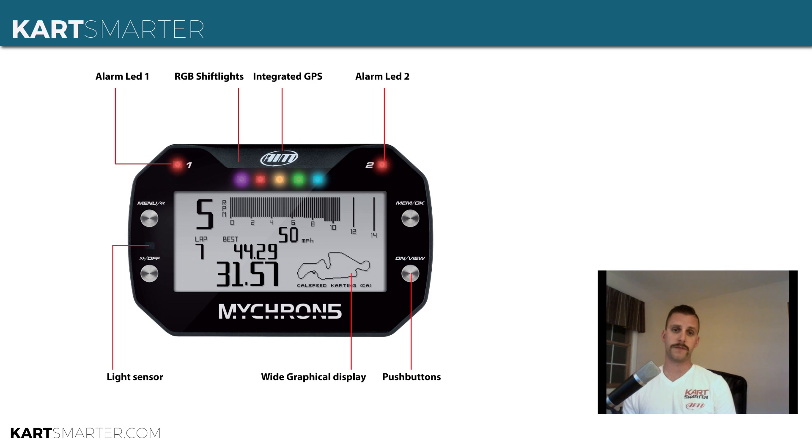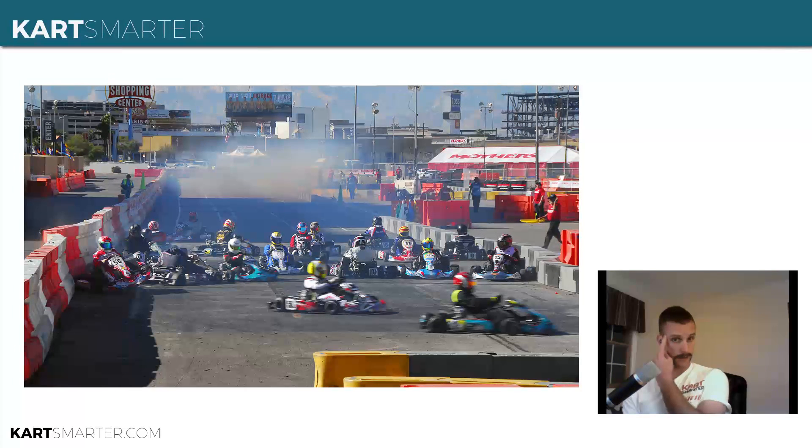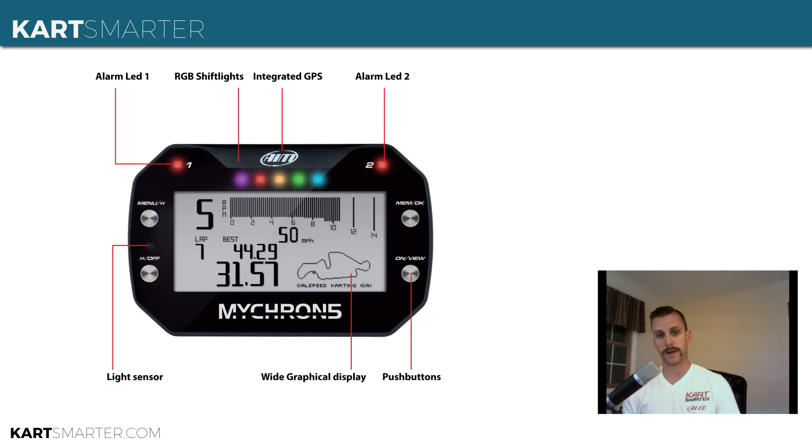The Micron 5, instead of using the $100 AIM data key, now has built-in WiFi. When you come back into your paddock space, you basically turn the unit on and use your laptop to connect to it. It shows up on your computer as a WiFi network. It's password protected, so everybody won't be able to get into your Micron and take your data or figure out where you're fast and why. I took advantage of this feature at SuperNats when my driver got involved in a handful of run-ins with the wall and competitors — it was nice to sit back in a chair while Greg was busy fixing everything on the cart.